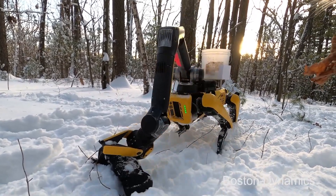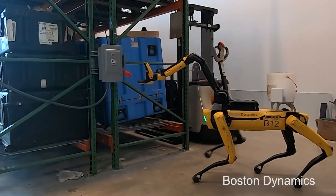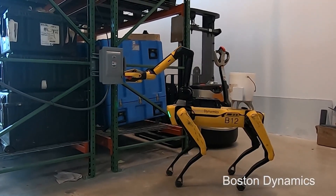One of Spot Mini's most useful features is its mechanical arm. The arm has multiple joints and can grip objects, turn valves, hit buttons and more.